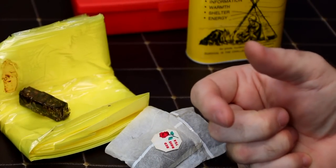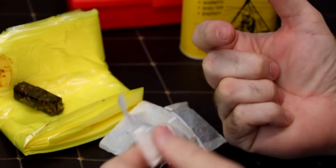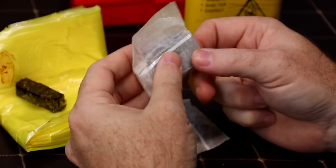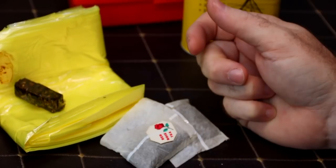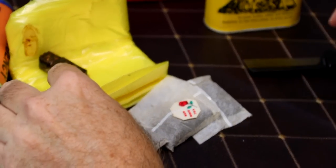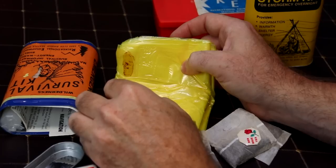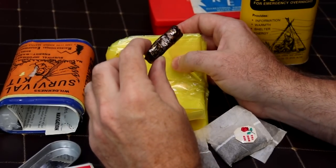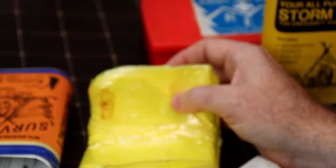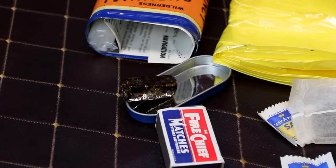Oh, I can smell that - it smells like a library. It's definitely not good to drink - it smells like chemicals, really horrible. Here's our old sticky. We have three bouillon cubes - they're expired many, many, many moons ago.